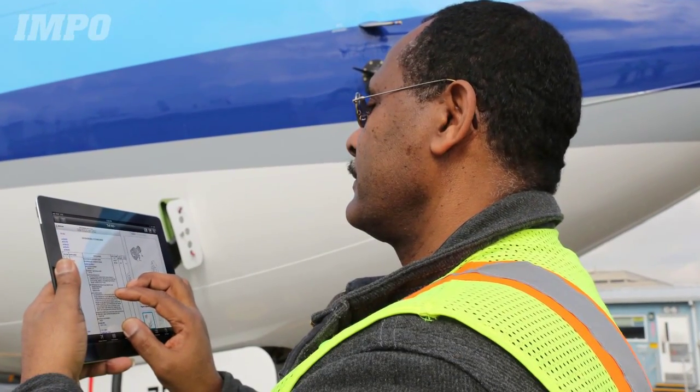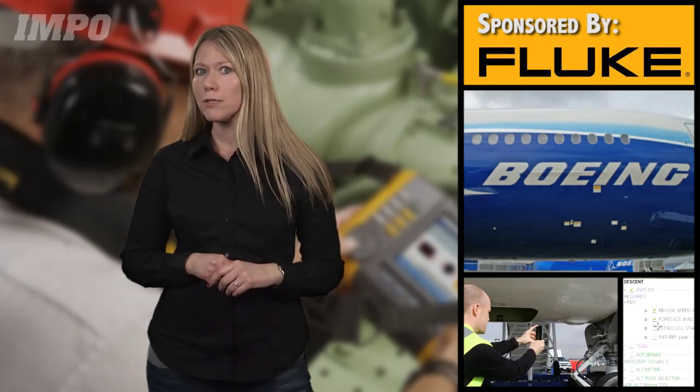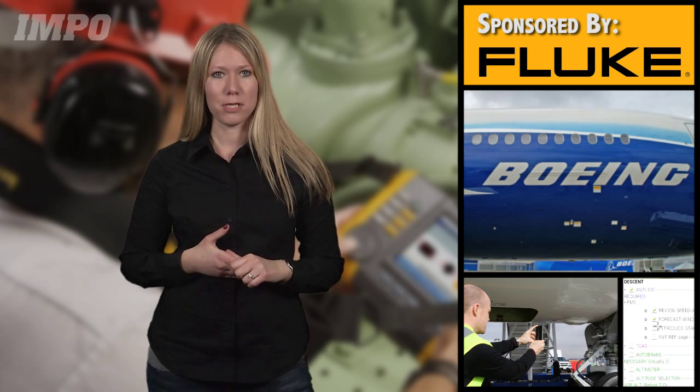In fact, in a report by GE, they project that reducing unscheduled maintenance by 1% could result in savings of 30 billion dollars to the aviation industry over the next 15 years.